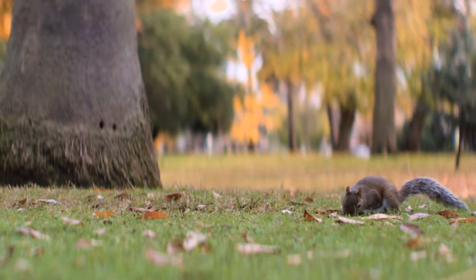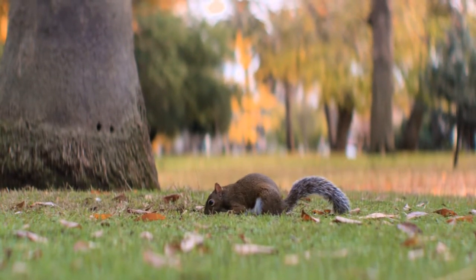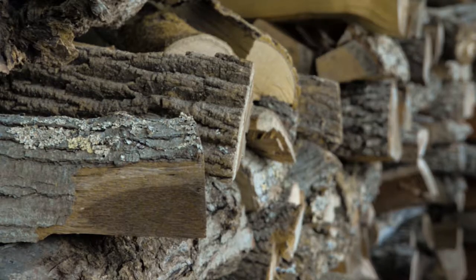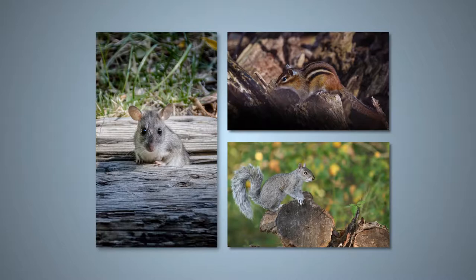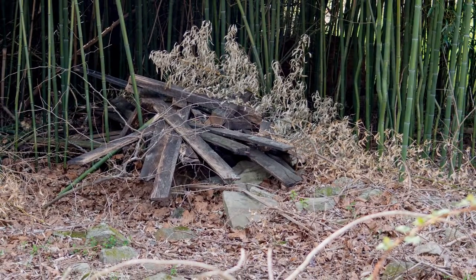Remove leaf litter and discourage animals from feeding or living around your home, as animals can transport ticks into your yard. Wood piles should be located as far from your house as possible, as mice, chipmunks, and squirrels can hide and nest in wood piles. Eliminate clutter to reduce the habitat for mammals that carry ticks.